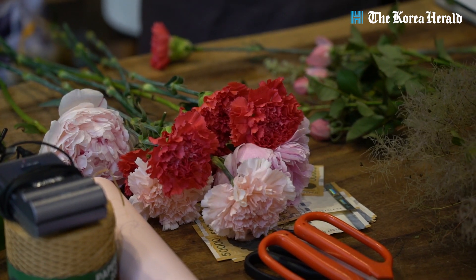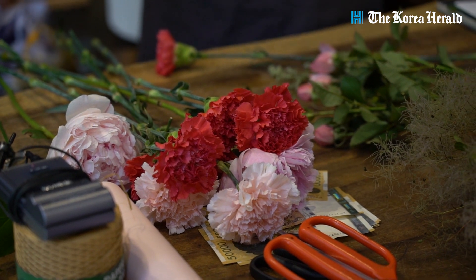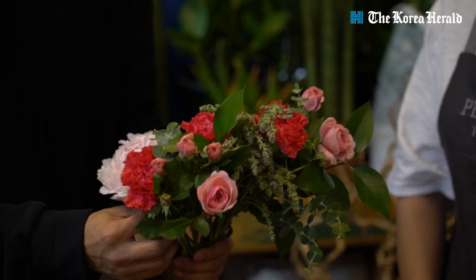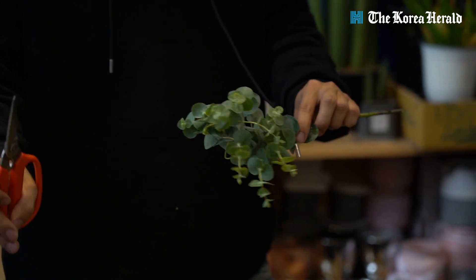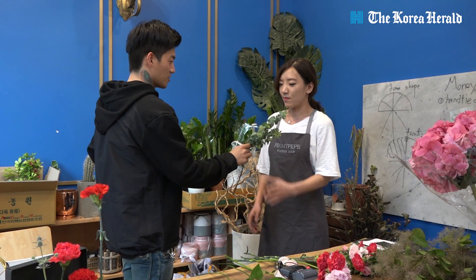Today we have foliage, carnations, and spray roses prepared. Before we start, the foliage and flowers need to be conditioned properly.